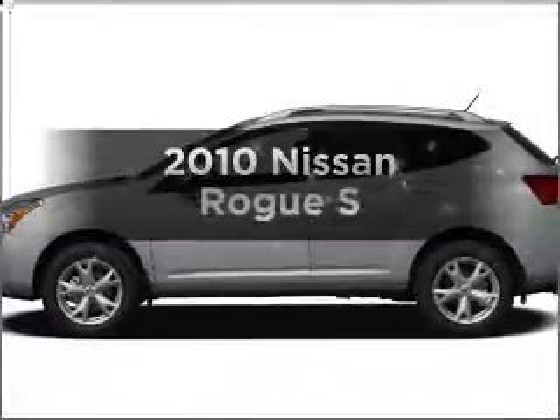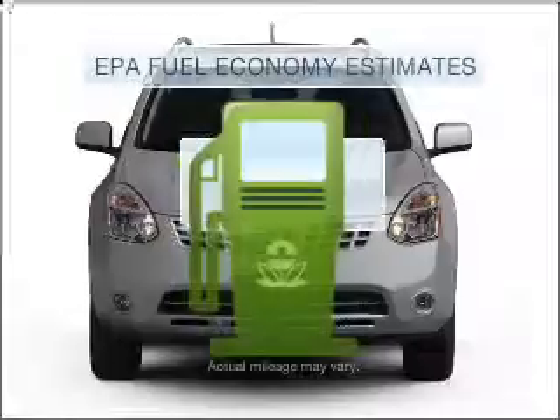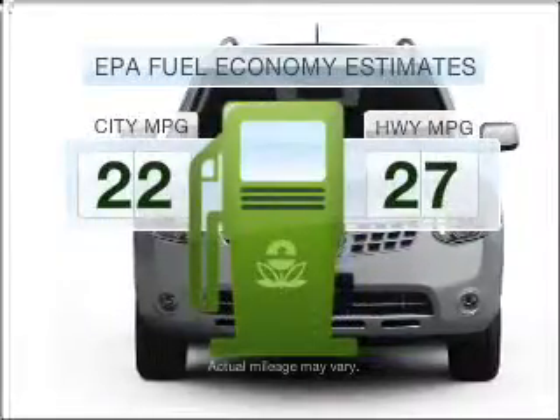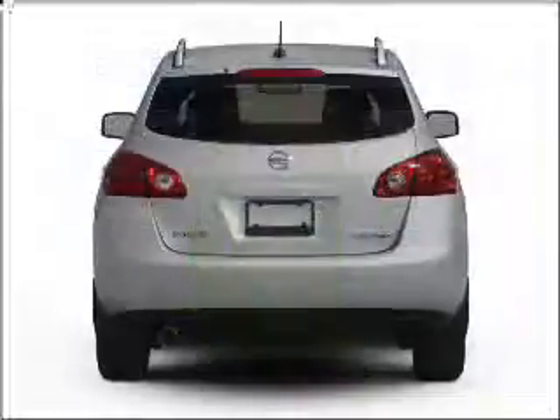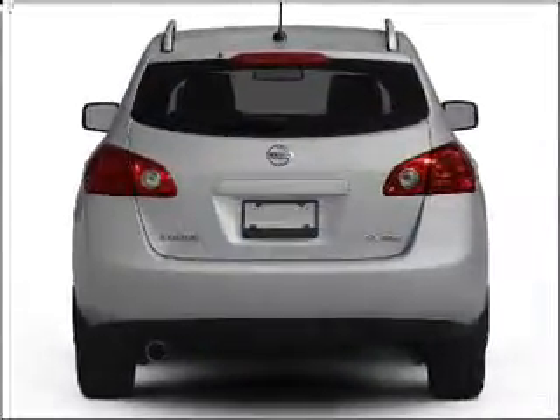Get noticed in this 2010 Nissan Rogue. Travel the roads in style and comfort in this great vehicle. Optimize your fuel economy while saving money in the long term with the great miles per gallon offered in this vehicle. With an efficient four-cylinder engine connected to a smooth shifting automatic transmission.